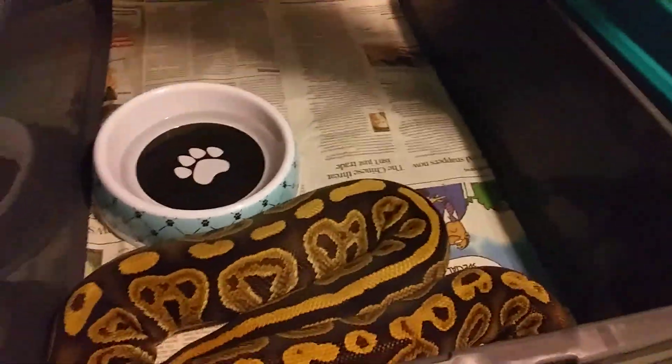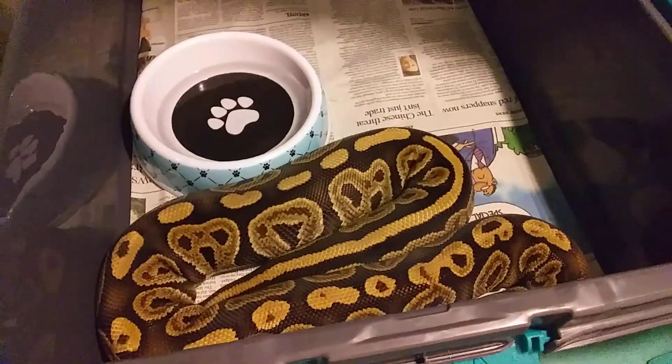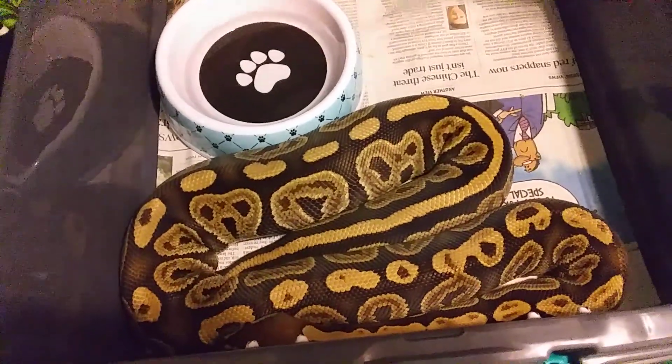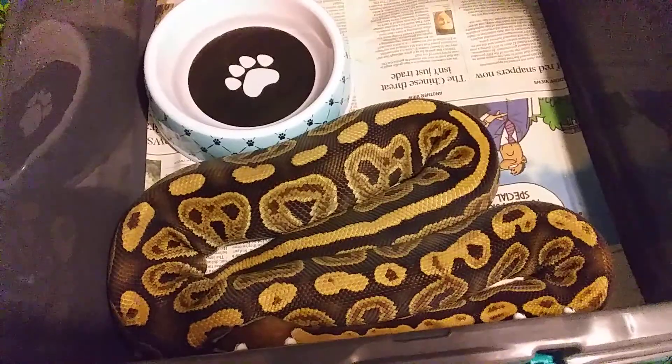She's swelling up — you can see the ovulation right there on that big pretty girl. Just keeping my fingers crossed that she don't do what she did to me last time and absorb the eggs.